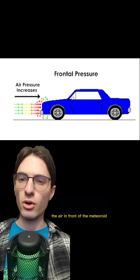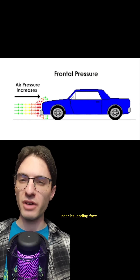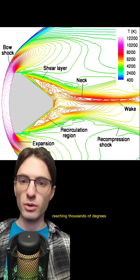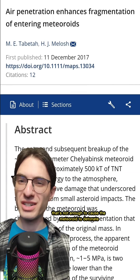At that speed, the air in front of the meteoroid can't get out of the way fast enough, leading to a huge buildup of pressure near its leading face — up to 100 times that of atmospheric pressure at sea level. Furthermore, as the air gets compressed, it heats up, reaching thousands of degrees. But as observed by the authors of this paper, that's not enough to cause the meteoroid to detonate.